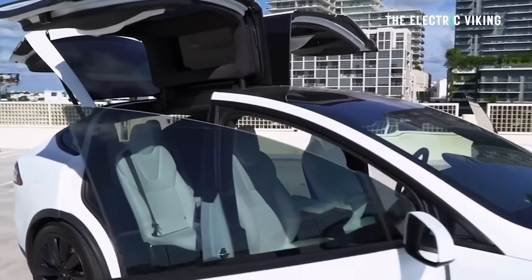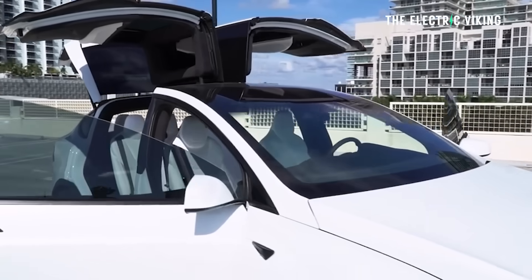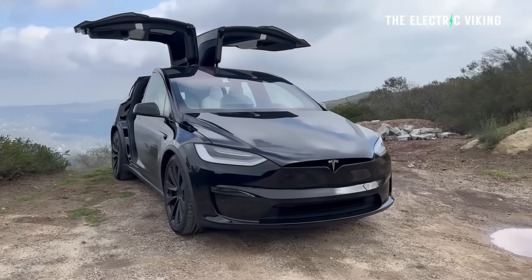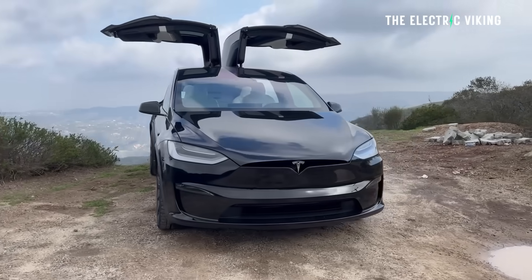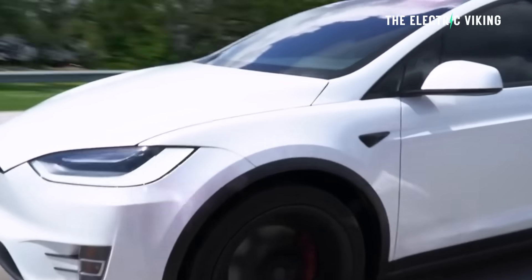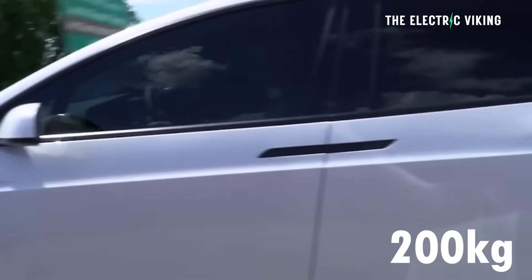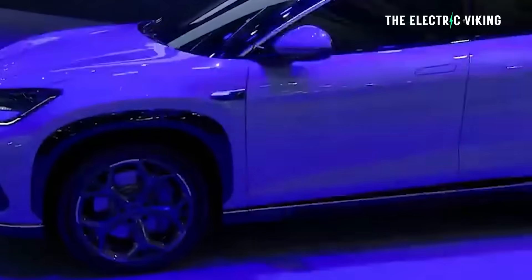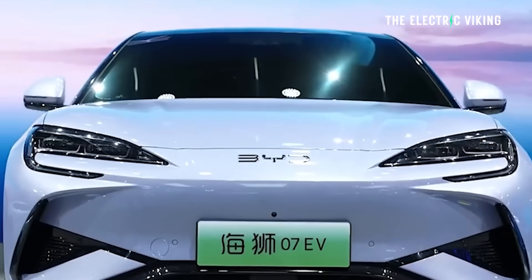Tesla has very quietly reduced the weight of its large electric SUV, the Model X, by 400 pounds — that's nearly 200 kilograms. In fact, it now weighs slightly less than a much smaller BYD Sea Lion 07.